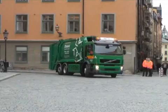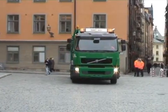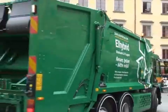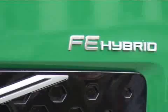It looks like a standard refuse truck, but the Volvo Trucks Hybrid is expected to use up to 20% less fuel. This will result in both lower costs and a smaller environmental impact.